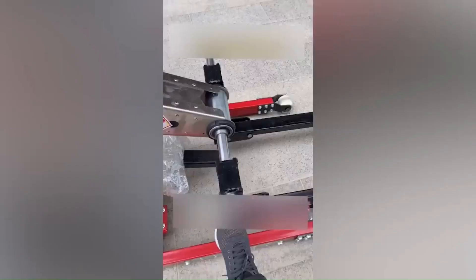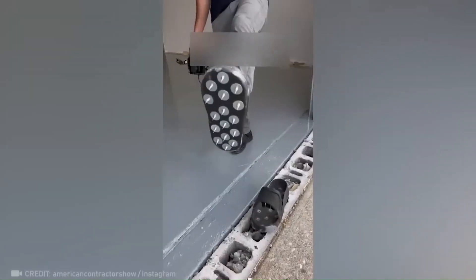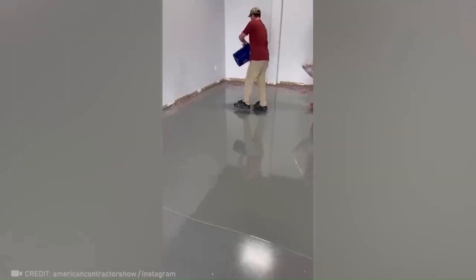Loading has never been so easy. Step into the world of construction magic with these incredible shoes that allow you to walk on fresh epoxy.